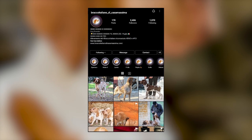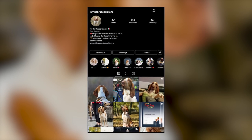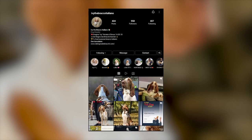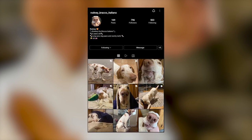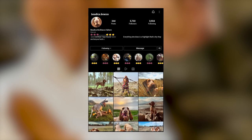But before we get started, we'd like to take a moment to express our thanks to all the original Bracco Italiano owners featured in this video. The video would seriously not have been possible without them. So, don't forget to check out these incredible dogs from their Instagram profiles that have been linked in the description below. And now, let's begin the list.